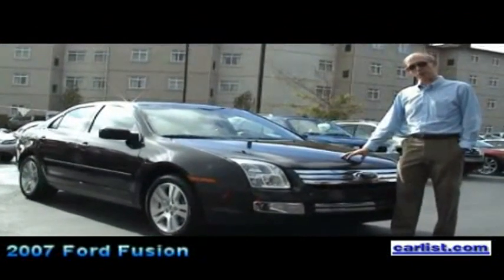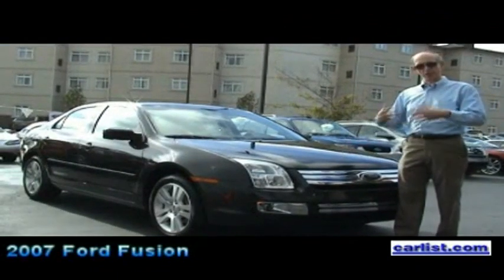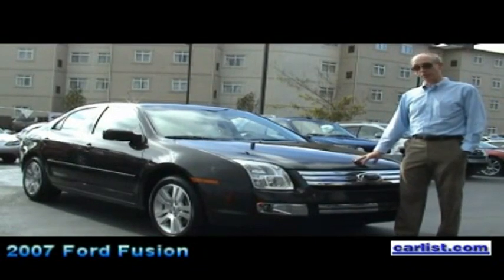It incorporates chassis features from Mazda, safety features from Volvo, which are sister companies to Ford. They're putting all the minds together to create our new generation of vehicles, and this one is proving to be very successful.